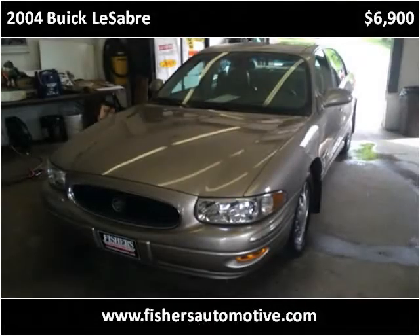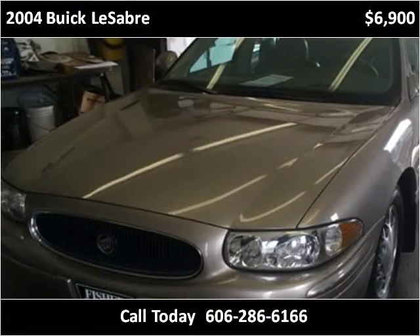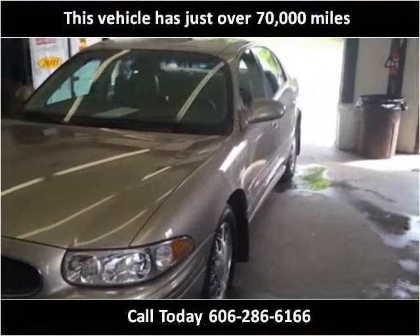This 2004 Buick LeSabre is available from Fisher Automotive. This vehicle has just over 70,000 miles.